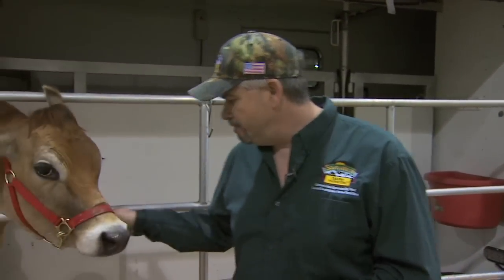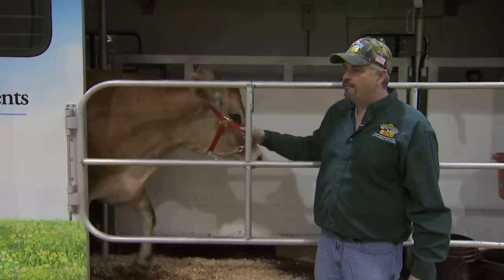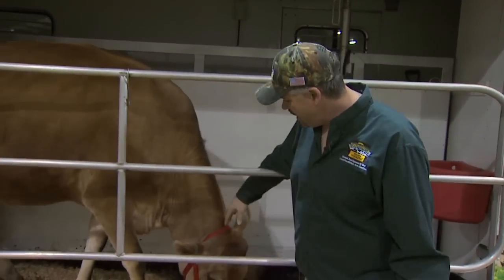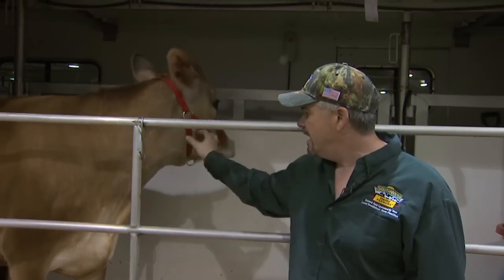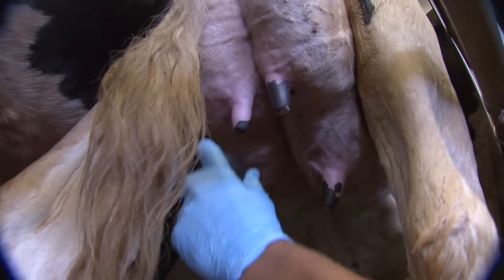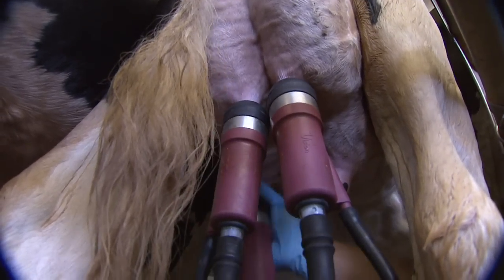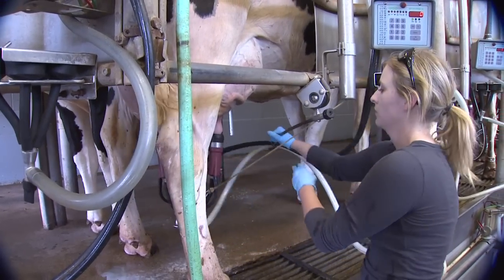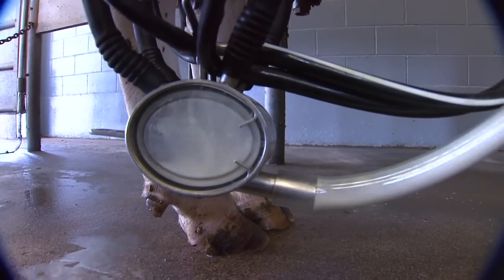This is Baby — a three-year-old Jersey cow. She's been giving us about four gallons of milk a day. Jerseys are known for the richness of their milk. I have seen dairy cows give quite a bit more — I've actually seen one Holstein cow give well over 20 gallons of milk by herself in one day.